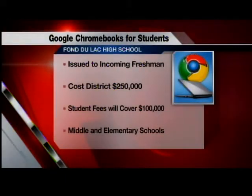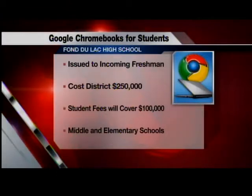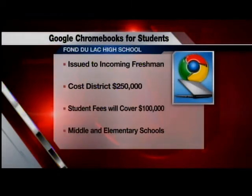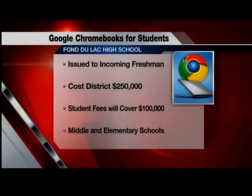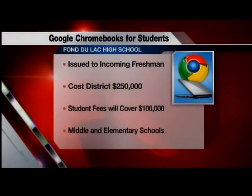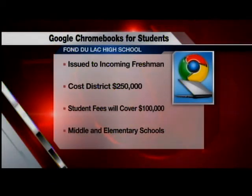Now here's how the program works. Incoming freshmen will be issued a new computer each year, a district expense of about $250,000. Existing student fees will be used to cover $100,000 of that, and each student will pay an extra $50 fee each year to use the computer. When the seniors graduate, their four-year-old computer will then go to middle and elementary students.